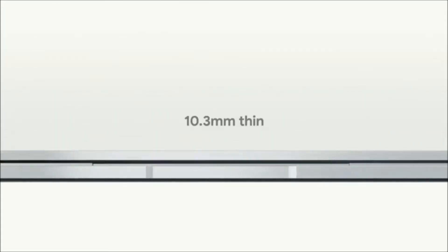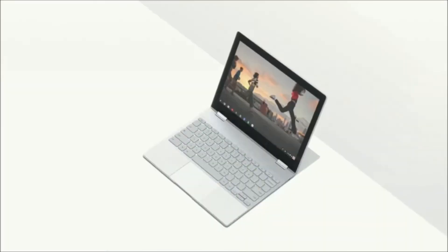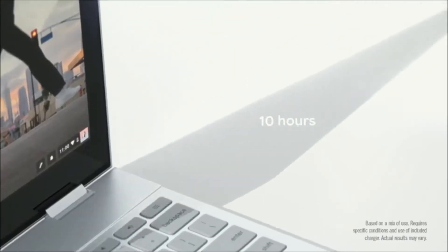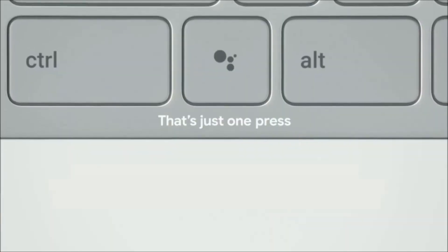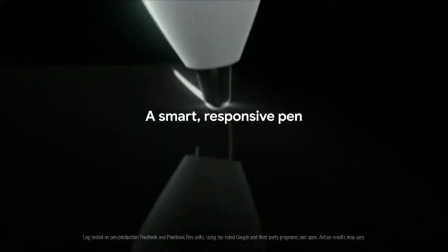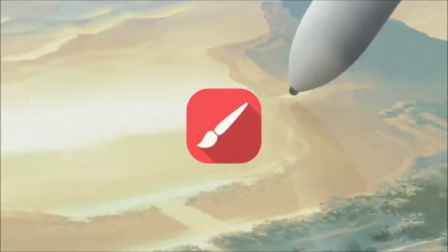Next up, Google Pixelbook. Google Pixelbook is a high-performance Chromebook and the first laptop with the Google Assistant built in. Powered by Chrome OS with automatic software updates, so you'll always have the latest virus protection. It starts up in less than 10 seconds, stays fast throughout the day, and won't slow down over time.